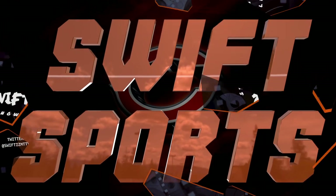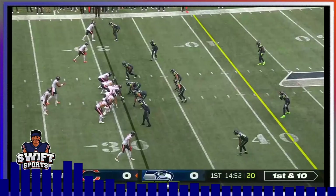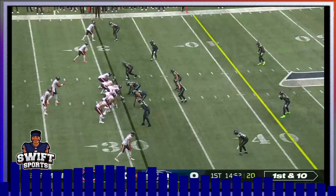What's up guys? Swift here covering everything Chicago Bears. Today I'm breaking down the first team offensive line's play from our game versus the Seattle Seahawks. Let's get right into watching the tape here.